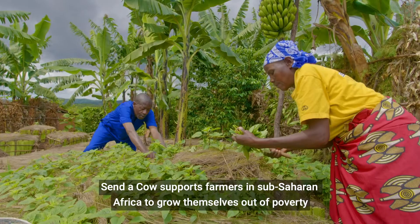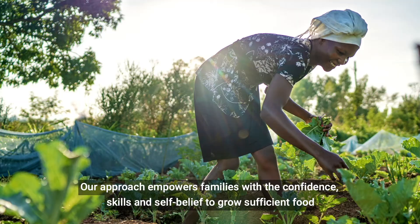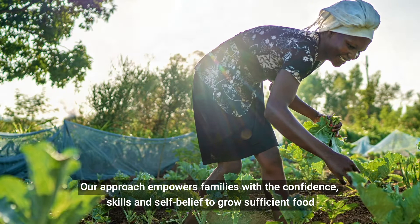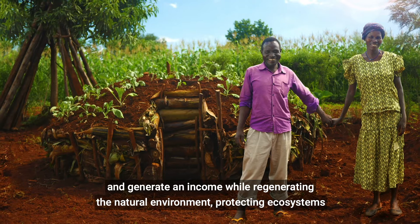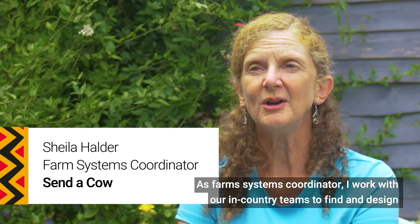Sender Cow supports farmers in sub-Saharan Africa to grow themselves out of poverty by giving communities the hope and the means to secure their own futures from the land. Our approach empowers families with the confidence, skills and self-belief to grow sufficient food and generate income while regenerating the natural environment, protecting ecosystems and enhancing biodiversity.